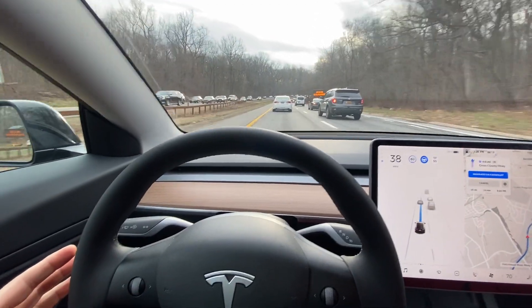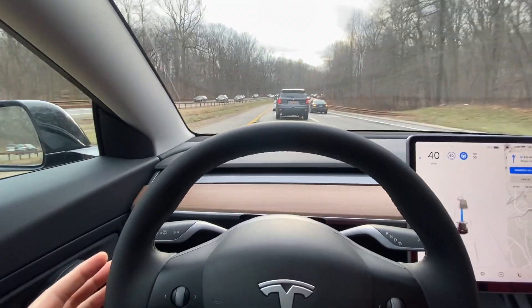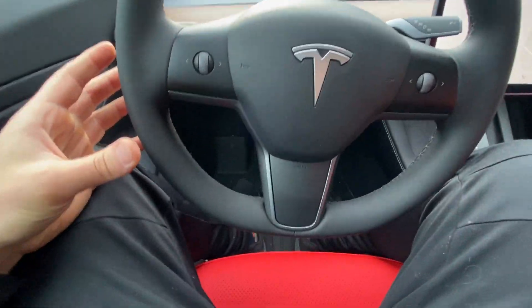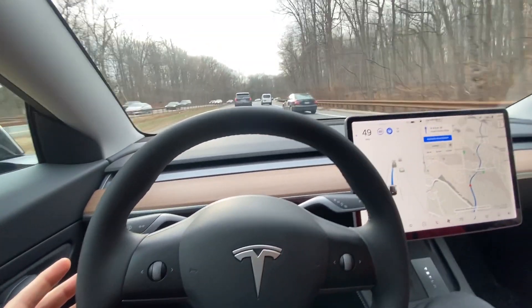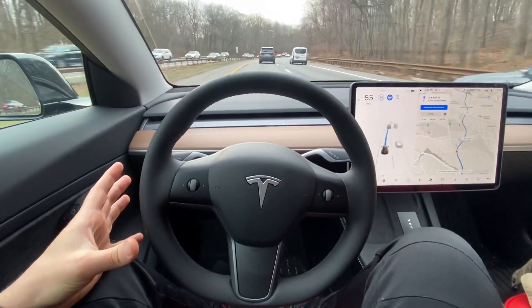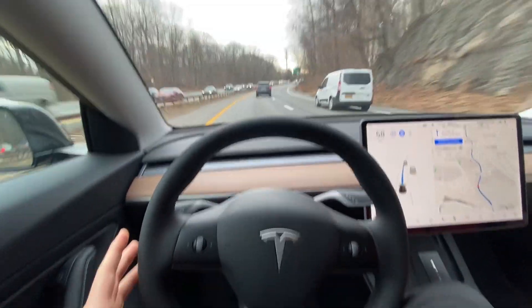Navigate on Autopilot — this mode is called. Is it going to catch this car that cut in front of me? Yes, it is. Feet are still on the ground, hand is still hovering around the wheel. There you go — you can get the full experience.